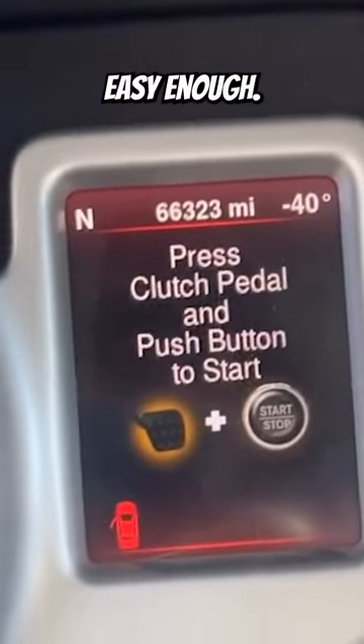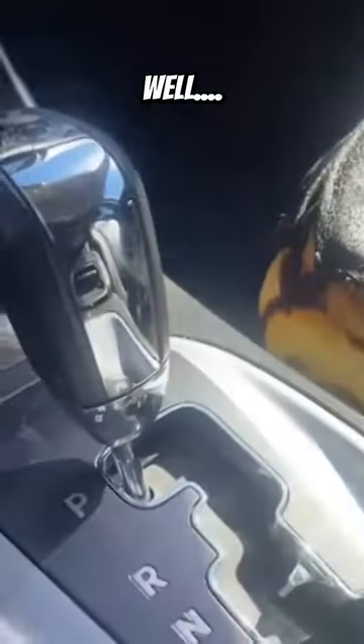Press the clutch and push start. Easy enough. Well, shit.